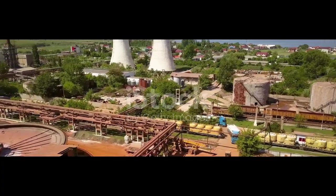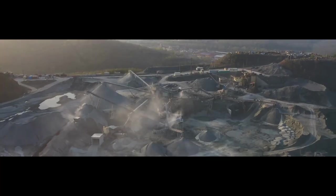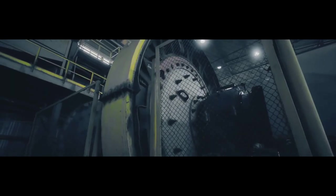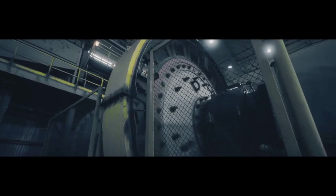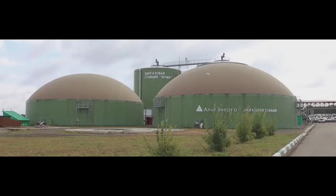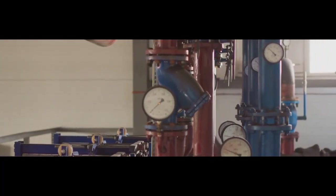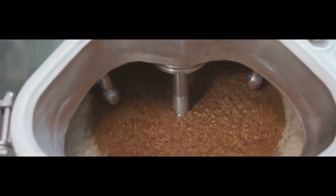Once the bauxite has been obtained, the next step is to refine it. First, the bauxite ore is mechanically crushed, then the crushed ore is mixed with caustic soda and processed in a grinding mill to produce a slurry — a watery suspension containing very fine particles of ore. The slurry is pumped into a digester, a tank that functions like a pressure cooker, where it is heated to 230–520°F (110–270°C).